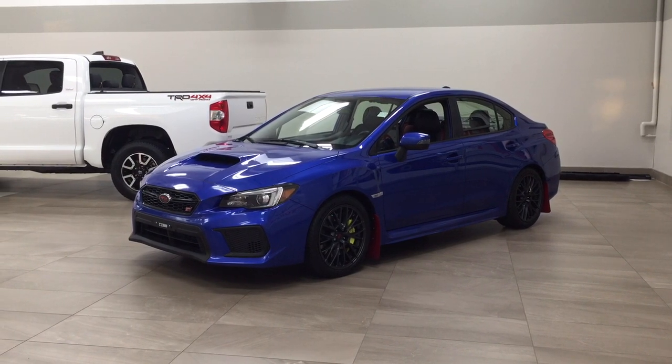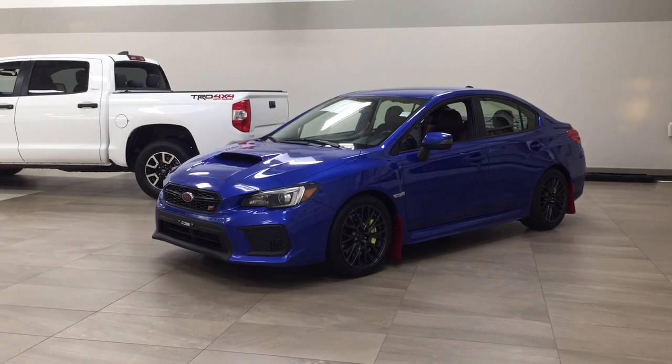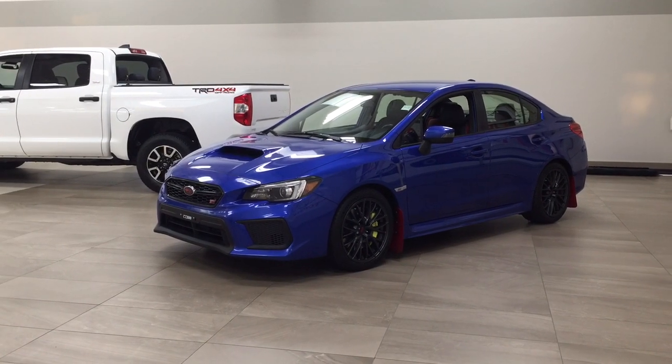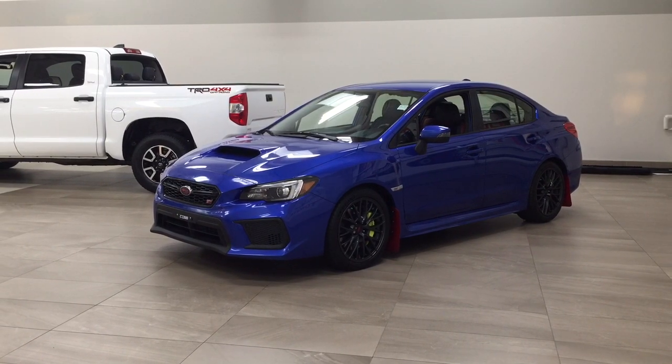The most notable features on this STI is its Bluetooth connectivity, you have your backup camera as well as your heated front seats. I'm also going to go through a couple more features on the inside and outside of the vehicle just to get you better familiar with this 2018 Subaru WRX STI. Let's get started.